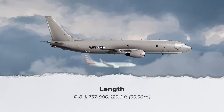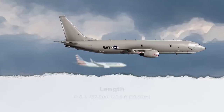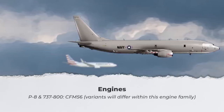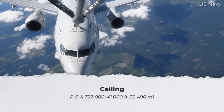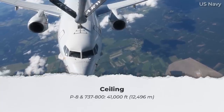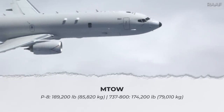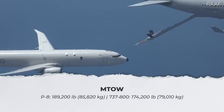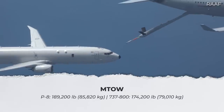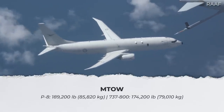Both jets have an identical length of 129.6 feet, or 39.50 meters, and both are powered by the CFM-56, albeit different variants. Another similarity is their ceiling height, which is 41,000 feet, or 12,496 meters. The maximum take-off weight of the P-8 appears to be higher, at 189,200 pounds, or 85,820 kilograms, compared to 174,200 pounds, or 79,010 kilograms, for the 737-800.